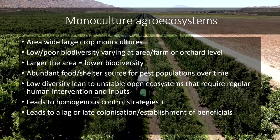So these monoculture agro-ecosystems are where I want to start — this is the issue. We have area-wide, large crop monocultures of the same thing over and over again. This creates low and poor biodiversity, varying by area and by how deep you go into the agro-ecosystem. The larger these areas, the lower the biodiversity depending on how you're managing it. This creates abundant shelter and food sources for pest populations to develop over time — we essentially create a McDonald's for them. This low diversity also leads to unstable, open ecosystems that we regularly have to intervene in through inputs to get control.